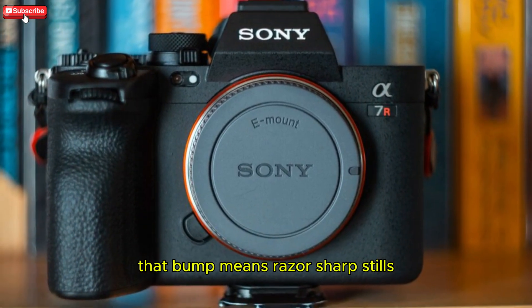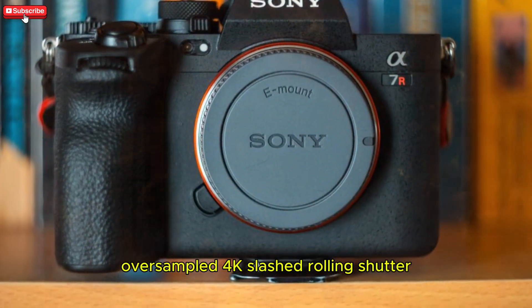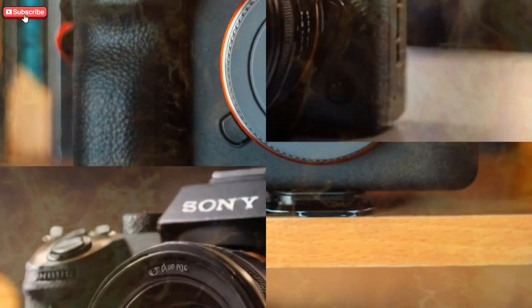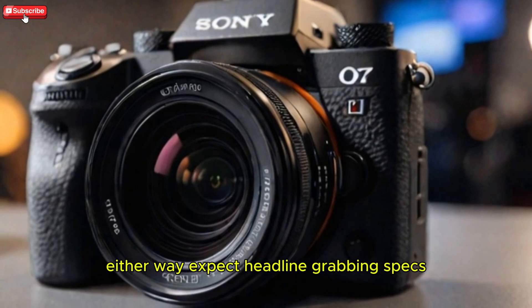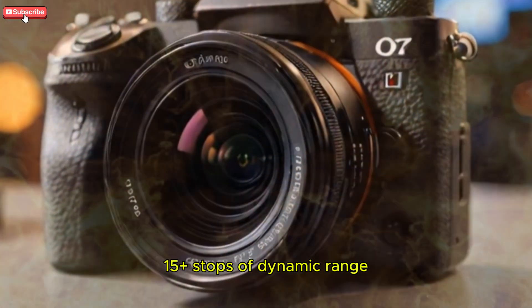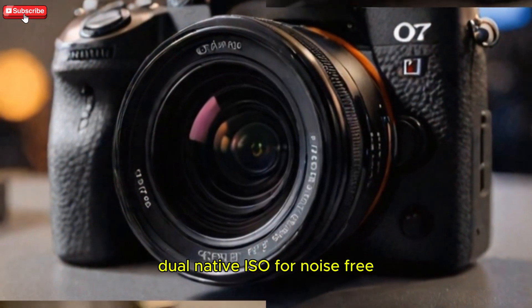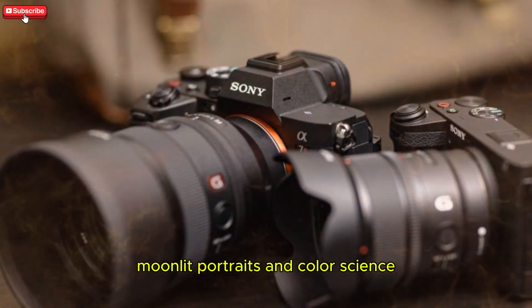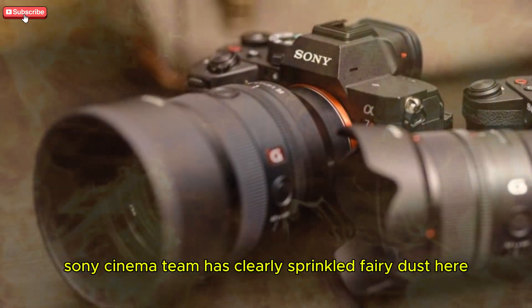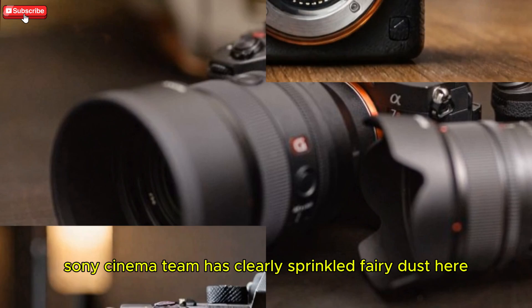That bump means razor-sharp stills, oversampled 4K, slashed rolling shutter, and Night Owl low-light capability. Either way, expect headline-grabbing specs: 15-plus stops of dynamic range, dual-native ISO for noise-free moonlit portraits, and color science borrowed from the A1 flagship. VideoVibes, CineD, and Sony's cinema team have clearly sprinkled fairy dust here.